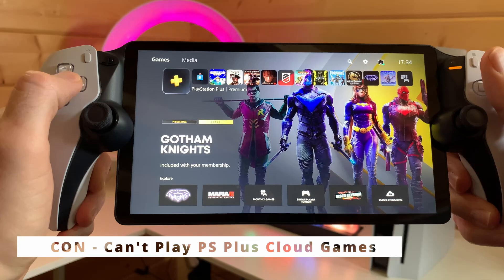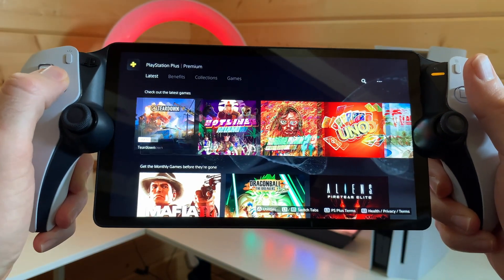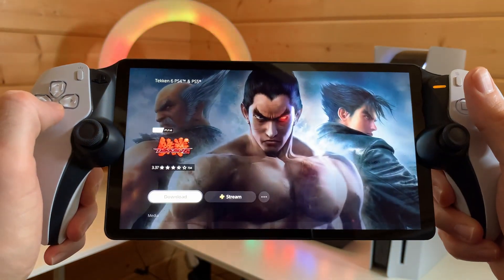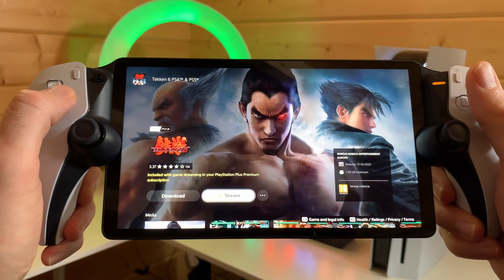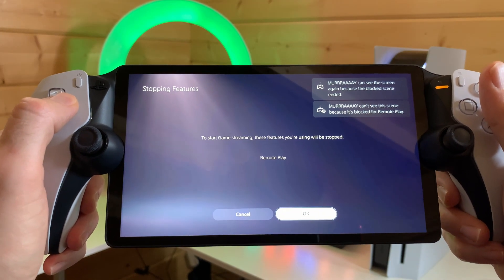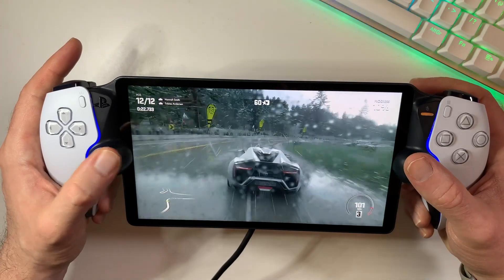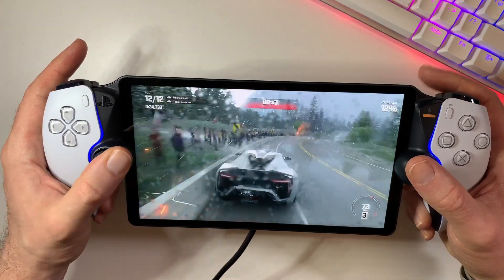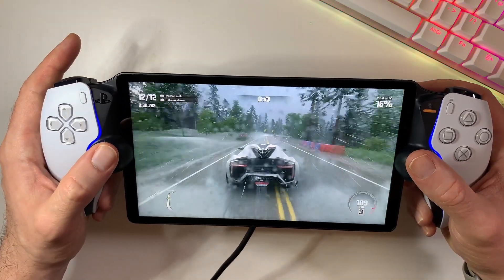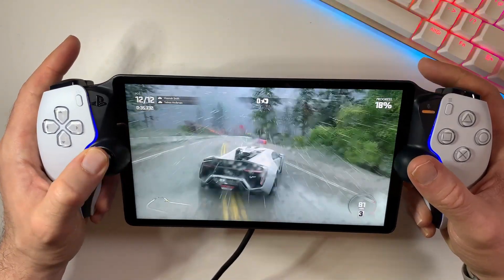Now hold up, cloud gamers — this is a big one. The Portal won't let you dive into PlayStation Plus' cloud gaming, which is a nice perk included with PlayStation Plus Premium. It's a head scratcher and a missed opportunity for sure. But I think we will definitely see this included in the future, going by some new information from one of Sony's senior vice presidents — so the device won't be a one-trick pony anymore. Check out my 24-hour review of the Portal to find out more.